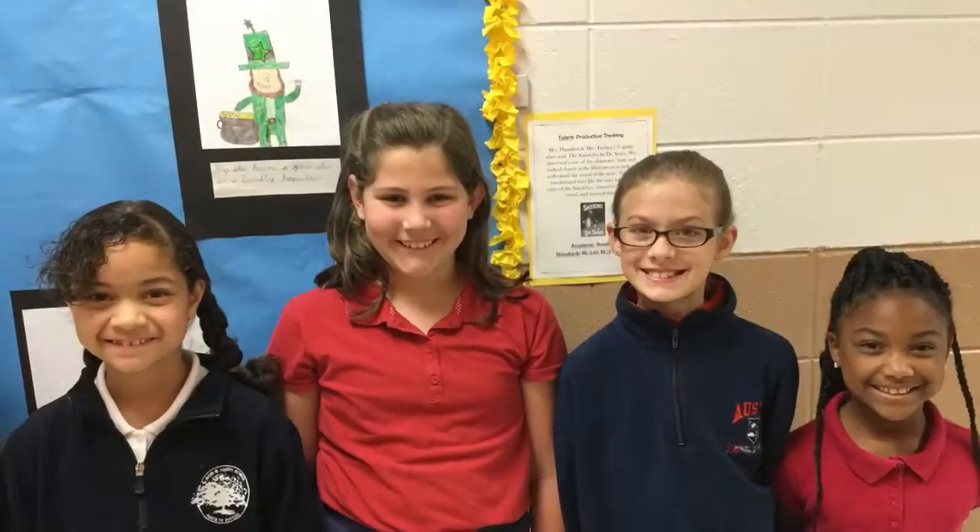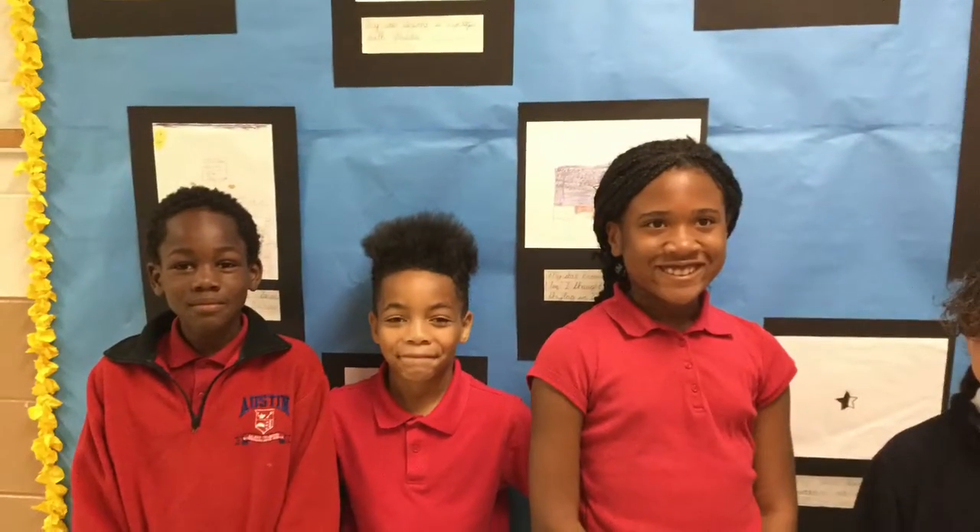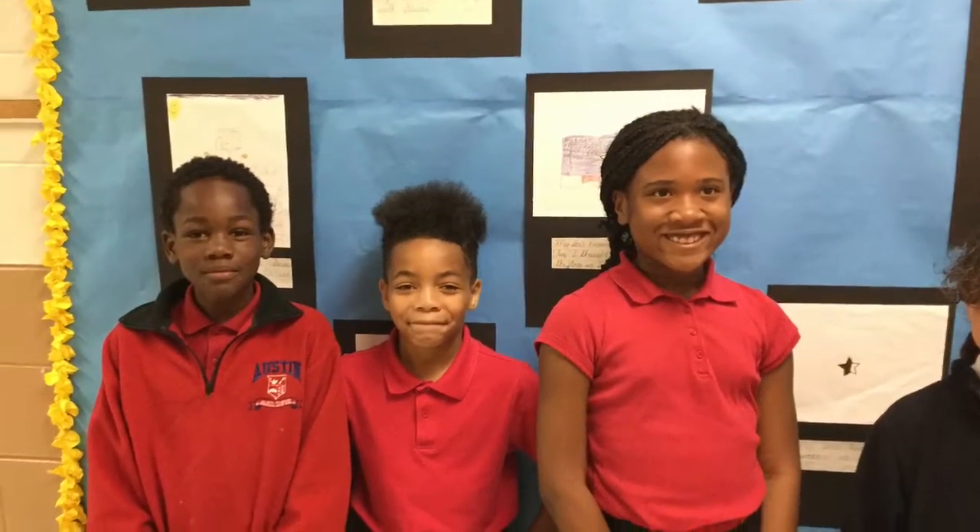Welcome to Miss Hamilton and Fisher's class. We all love the learning that takes place here. What is your favorite part of being in Miss Hamilton and Fisher's room? That we learn about new things that we never heard of, like global warming and the greenhouse effect.